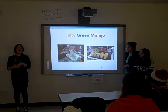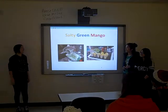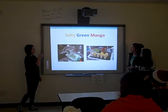Hello, my name is Andrea and we are bringing here to the United States a new product. It's a new food — like a dessert. Its name is Salted Green Mango.